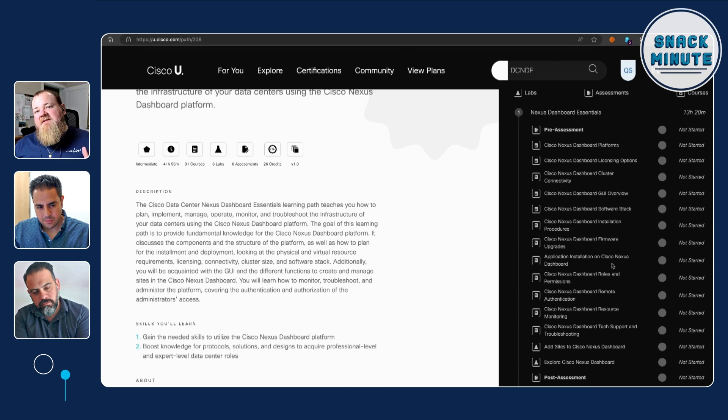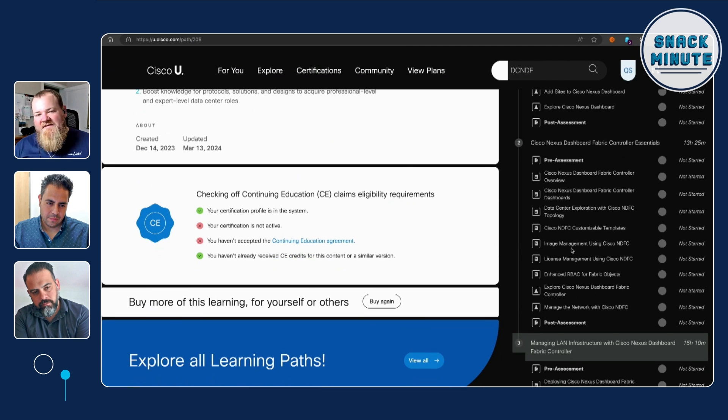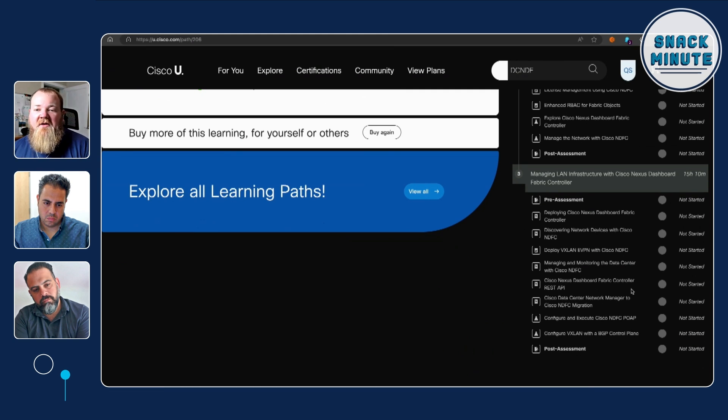Something nearer and dearer to my heart is the second part, when we talk about Nexus Dashboard Fabric Controller — NDFC — which is the next generation of our data center network management platform. Back in the day, DCNM was really a monitoring and management tool for your data center network, and now it's become a full-fledged operational tool where we can manage not only our Nexus switches but also deploy EVPN and VXLAN fabrics, do image management, template management — all the things that really incorporate the management of our data center. Then going deeper into the weeds in the third part, we cover how we actually manage the data center using NDFC, including REST APIs and how to migrate from DCNM to NDFC, so really getting that full-fledged operational lifecycle.